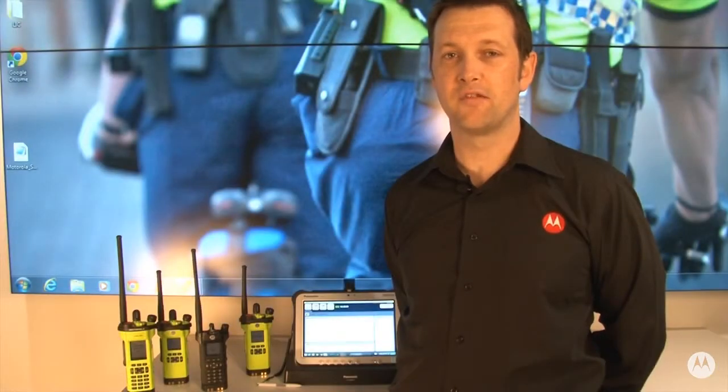If a fire team member presses their emergency button on their radio, the fire ground commander will receive audible and visual indication of the emergency event and can act accordingly. This application provides the fire ground commander with improved situational awareness and allows for safer management of a fire team.